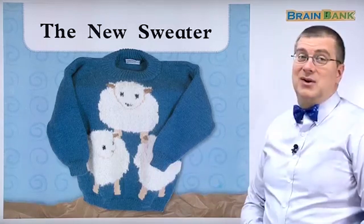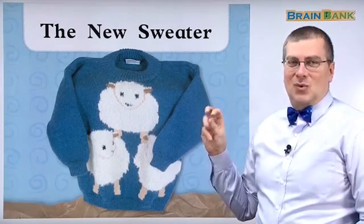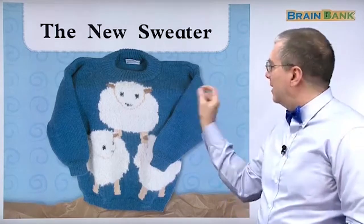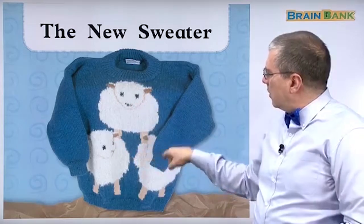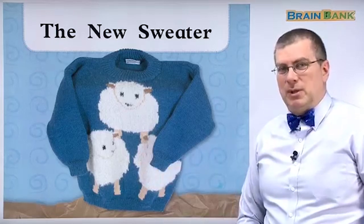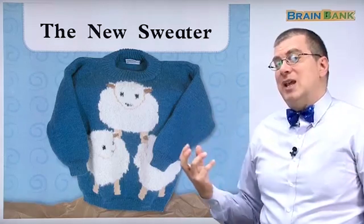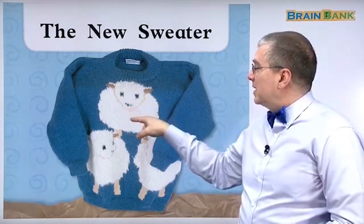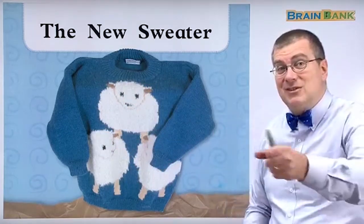This is his new sweater. Look at that. It's very nice, isn't it? It's blue. It's fluffy. If you touch it, oh, it's very soft and very warm. And it maybe has many little hairs sticking out. What's on his sweater? What are these white things? These white things are sheep. They're animals. If you think about sheep's hair, sheep's hair is very fluffy. And we use sheep's hair to make sweaters. So we're going to learn about that in this story.